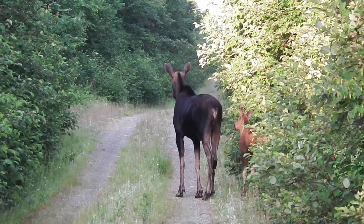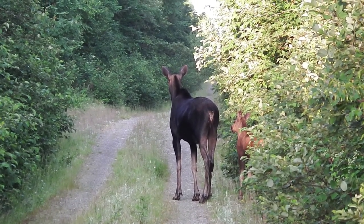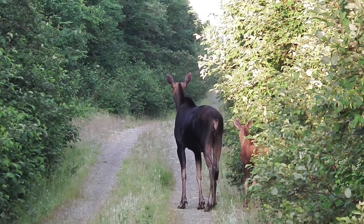Up here you can expect the unexpected. Yesterday I had a three-legged bear. No, I'm serious. You know, I don't worry about bears in the North woods. There's only one animal that really worries me — a mama moose.